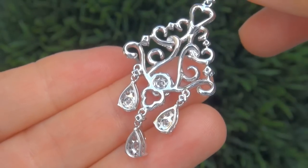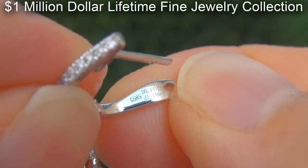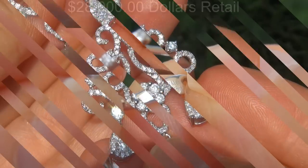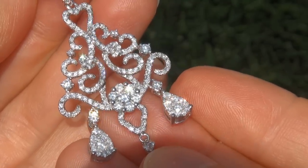This one of a kind pair of earrings comes to us from a local consignor who asked for our assistance in selling her $1 million lifetime jewelry collection due to difficult personal and financial times. Our consignor originally paid $28,000 retail and is hopeful to recover at least $20,000.